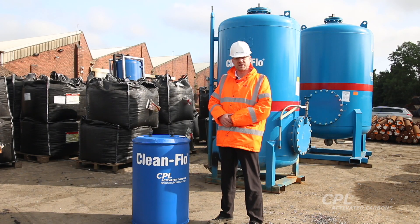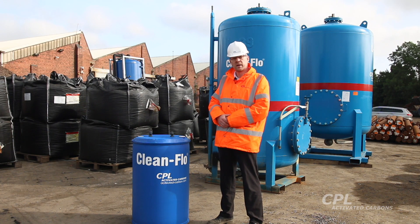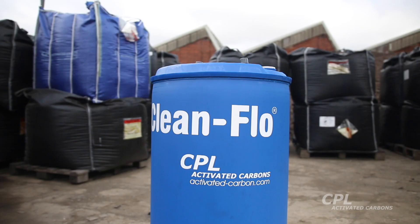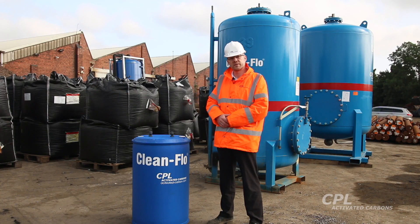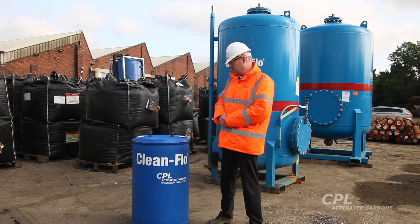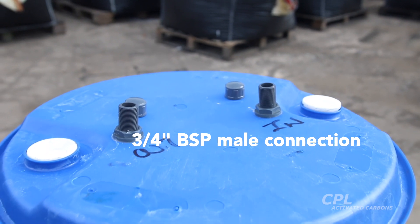Starting off with the smallest vessel in our Clean Flow range is the Clean Flow HY1, which you can see here. It's a small deep-bed liquid phase absorber, ideal for small-scale water treatment projects such as wastewater or process water purification. It's supplied to customer sites filled with about 180 litres of Filter Carb activated carbon and is connected to the process by the three-quarter inch BSP male connectors you can see here.